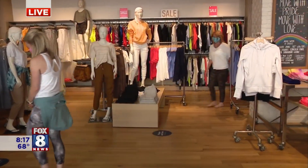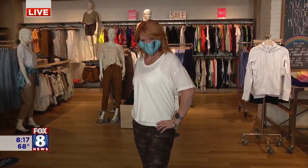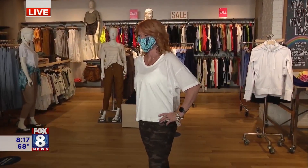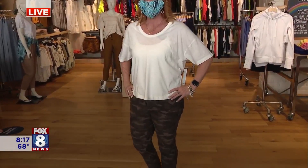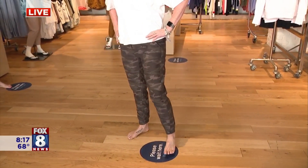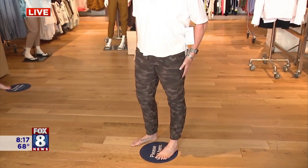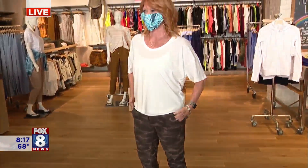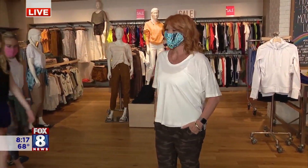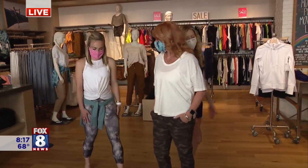Last but far from least, we have Tina, and she is in her Farallon collection — wearing the Farallon camo jogger. These are a little bit more baggy and roomy, a little heavier, but they're good for summer nights. And she also has a white organic tee on as well. So a little summer look for us.